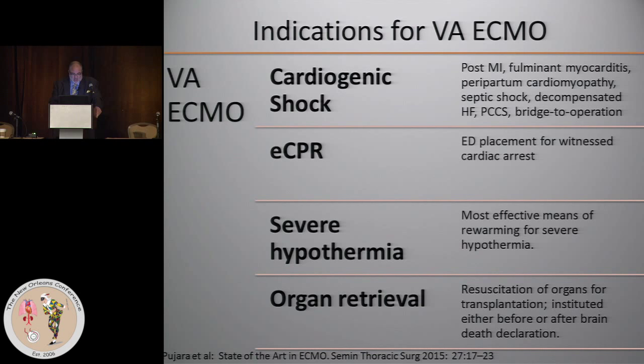To summarize the indications for VA ECMO, they're a little bit looser than they are for VV ECMO. Cardiogenic shock is by far the most common indication, and you can see a listing of the conditions for which you would put a patient on veno-arterial ECMO. An important one that has achieved increasing recognition in recent years, with many case reports, is the bridge to operation concept. If you have a patient who's got an uncorrected cardiac condition who shows up in shock, should you operate on them then and there, or should you stabilize them with ECMO first?